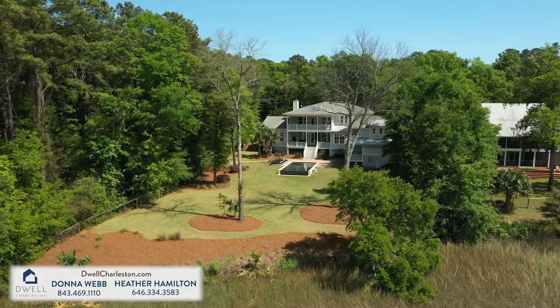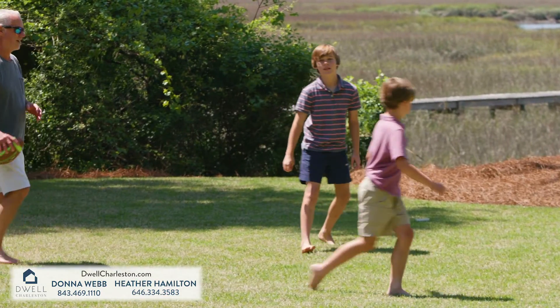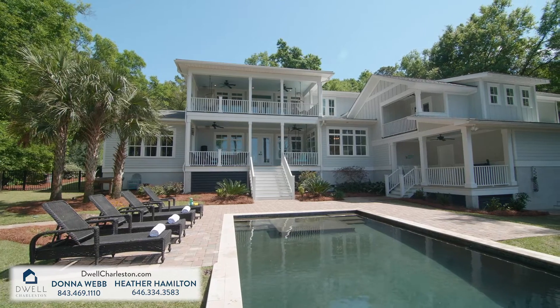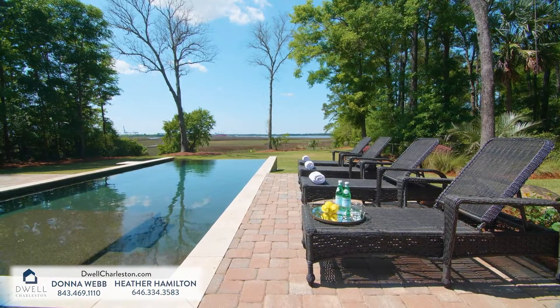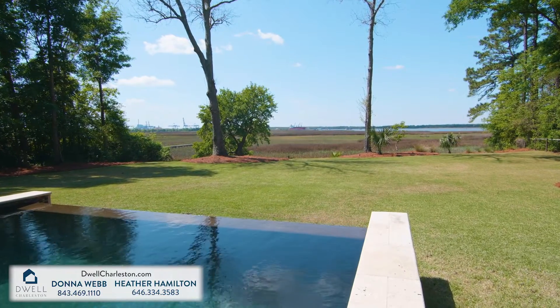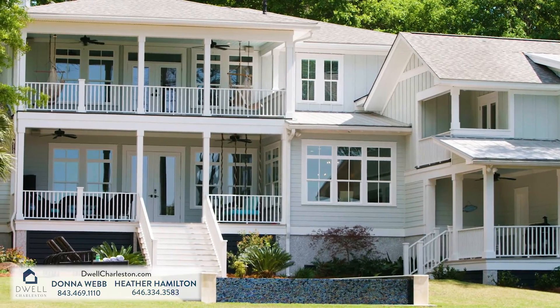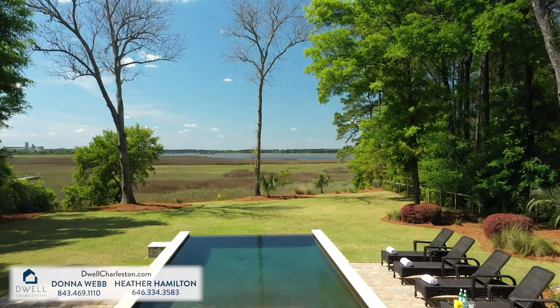The Yellow House Place subdivision is a unique neighborhood where you have privacy with ample space for endless outdoor activities, yet just minutes from Daniel Island, downtown Charleston, top beaches, and the Charleston airport. Don't miss this special opportunity to have your very own waterfront turnkey retreat to build incredible memories for years to come here at 496 Yellow House Place.